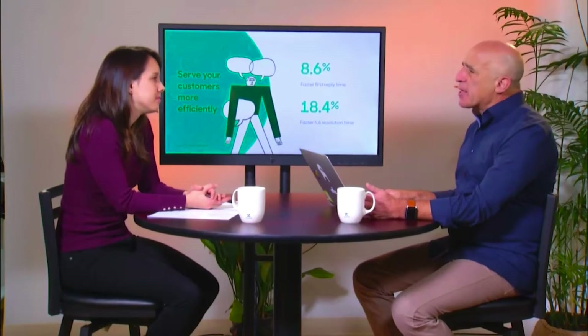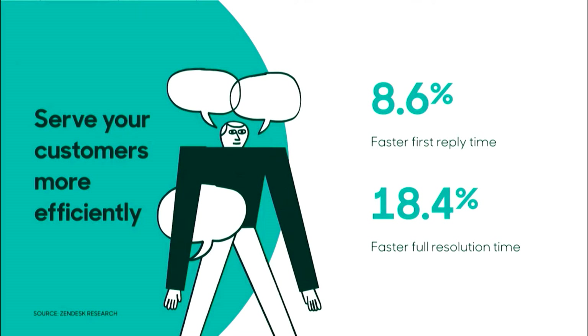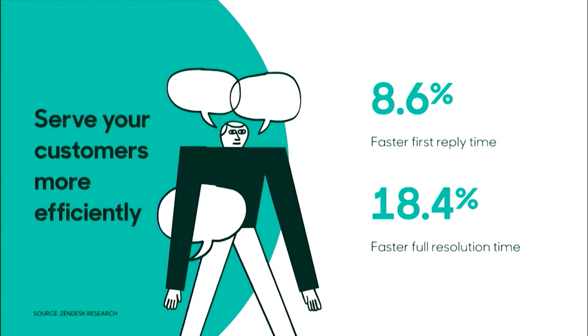There's clearly a lot of business value here. We ran another study to learn more about the true value analytics can bring. We benchmarked customers who are extremely active in our analytics products against those who are not. What we found is that customers who are really putting analytics to use, digging deep into the data and finding areas of improvement, had faster first reply times as well as faster resolution times — metrics we're super proud of.